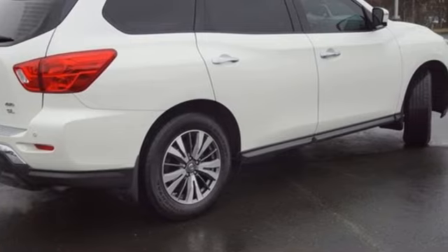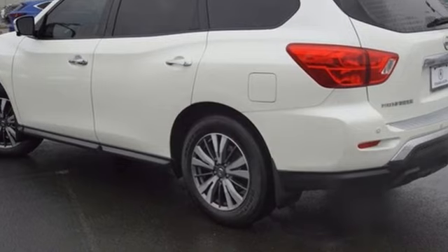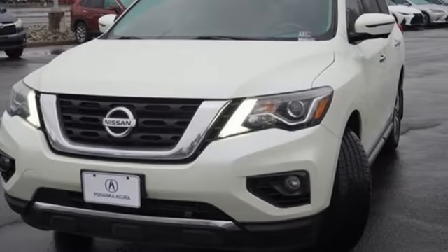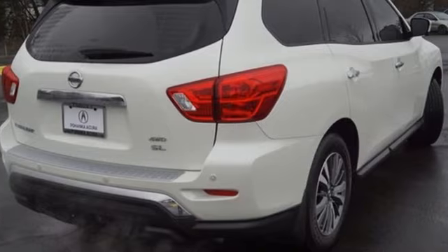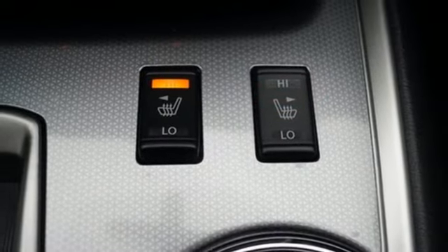V6 engine. Heated leather bucket seats. Bluetooth wireless audio streaming. Rear parking sensors. Dual zone climate control. Memory exterior door mirror settings. External memory control. Hands free lift gate. Nissan Connect with mobile apps. And continuously variable automatic transmission.